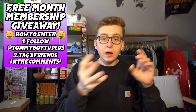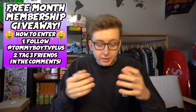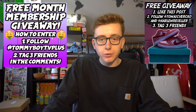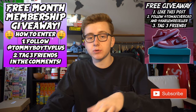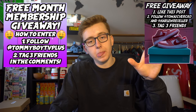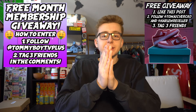We also have a free month subscription you can enter on Twitter and Instagram, and free Strange Love SBs you can enter via my Instagram at ThomasVerco. If you want to join the free group, all you have to do is send a screenshot if you're subscribed to this channel and send it to TommyBoyTVPlus on Instagram only.